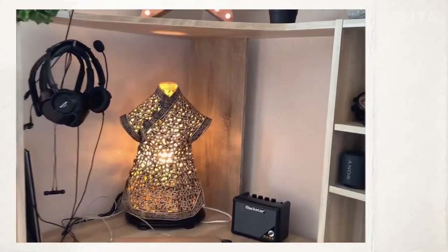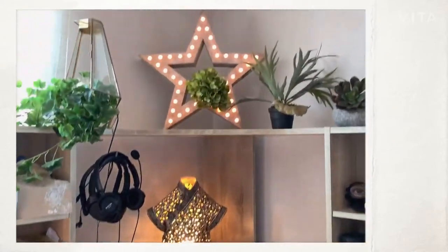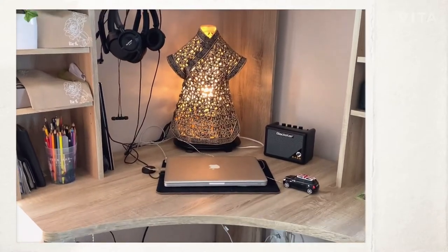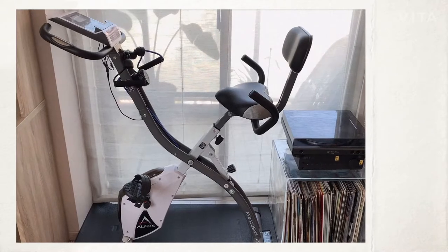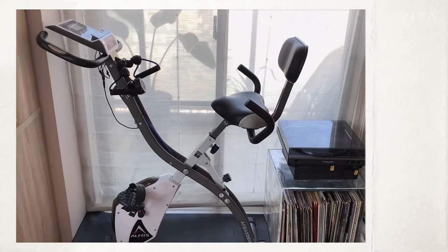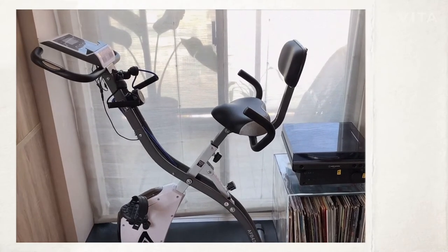And this beautiful lamp is from a Chinese market. And this is not really part of the home decor, but this is also the best thing we got during lockdown because you can exercise at home. There's a little iPad holder for you to watch videos while you're doing your exercise, so it's really great and you can fold it and put it aside.